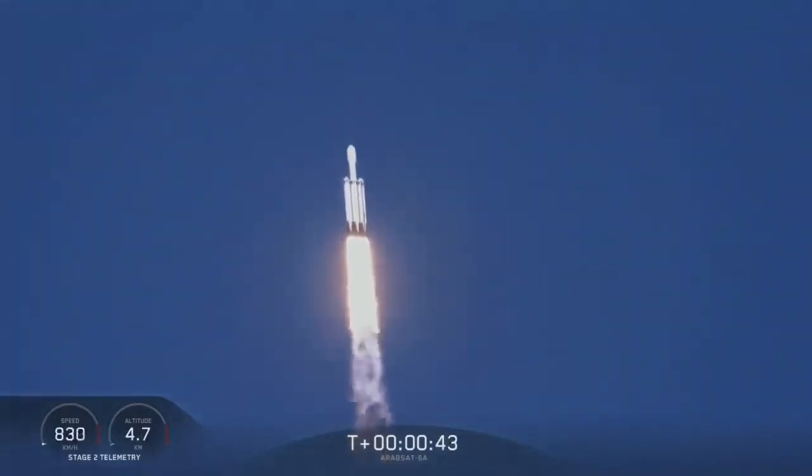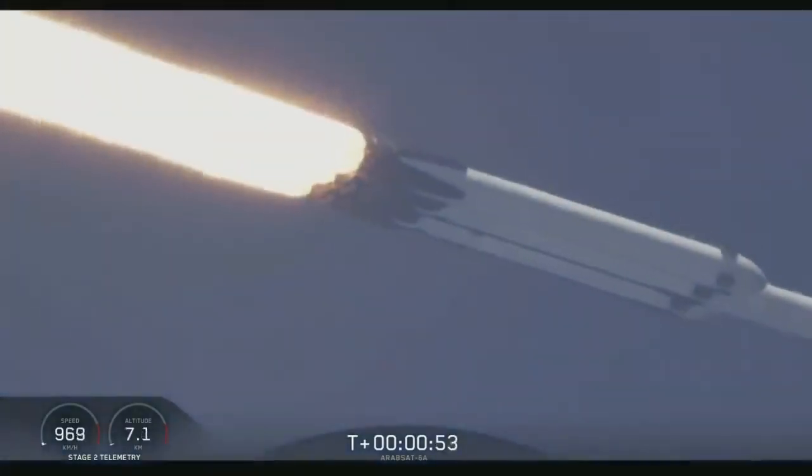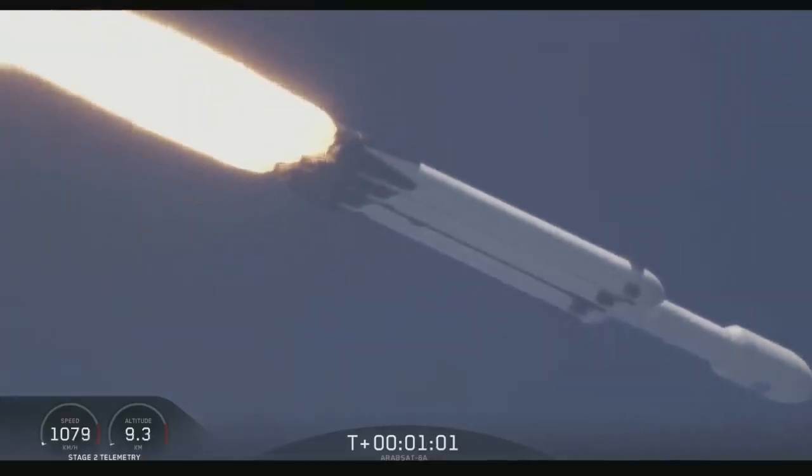We're throttling down at T plus 40 seconds to prepare for maximum dynamic pressure. Power and telemetry are nominal. Vehicle is supersonic.